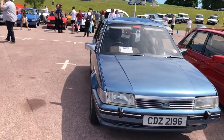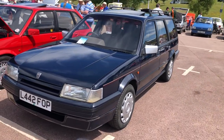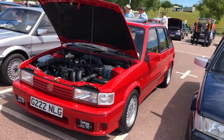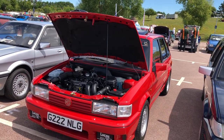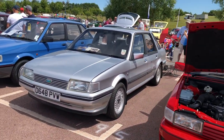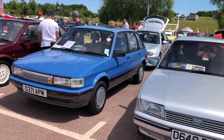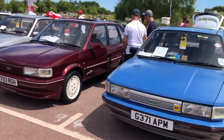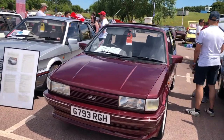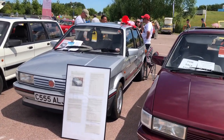This looks like the MG Montego Vanden Plas — that's a really nice car. Is that Moonraker Blue? I'm not quite sure. A different shade of blue is this Montego Countryman estate, and next to it another MG Maestro — I think it might be a turbo. I can't recall seeing as many Montegos except back in the day. And this is the Advantage special edition with those white wheels — there can't be so many of those left. And another MG Maestro, this time in silver.